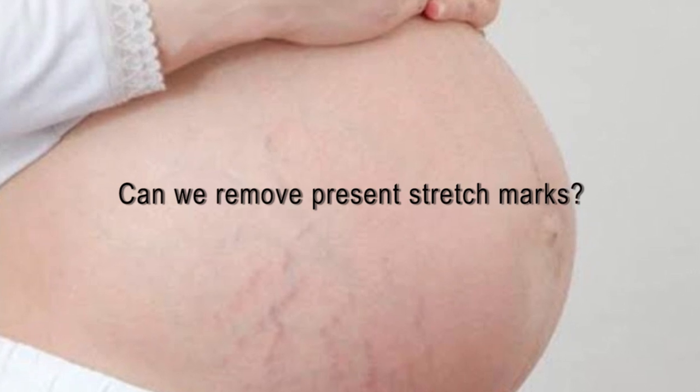Can we remove already present stretch marks? Unfortunately, once stretch marks appear they usually don't disappear completely with time — the skin may lighten and tone slightly, but they don't disappear permanently. If you are very worried about your stretch marks, you can consult a dermatologist, and laser treatment can help to remove them.